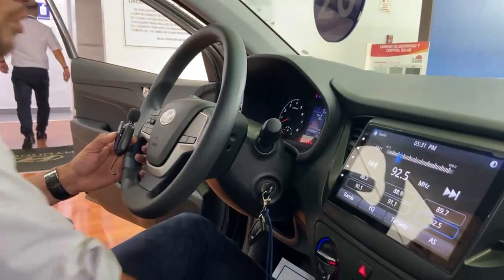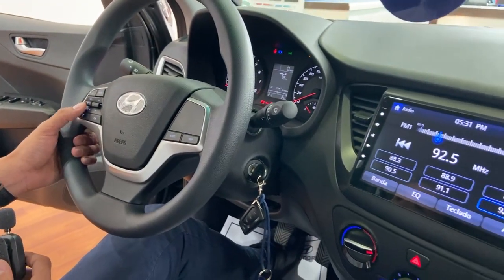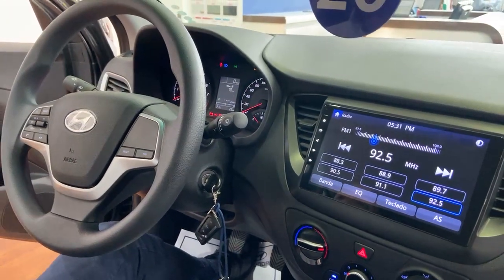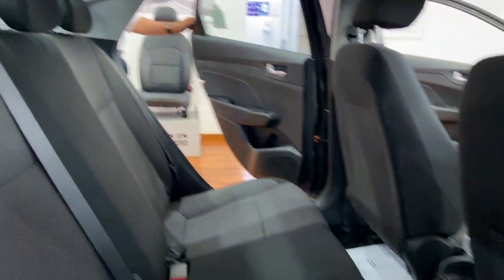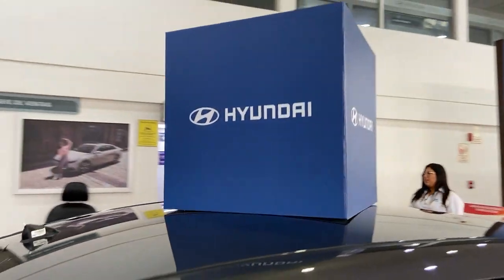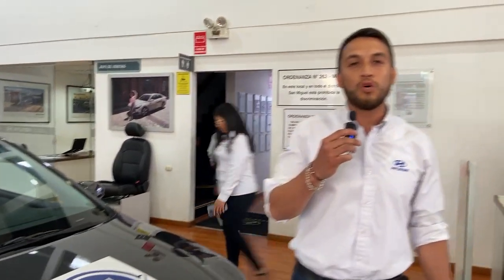Cuenta también con comando de audio en el volante, para dirigir la música. En las dos versiones cuenta con doble bolsa de aire. Los asientos de atrás cuentan con anclaje ISOFIX, que es seguro para niños. En las dos versiones, tanto Comfort como Full, cuenta con los cuatro vidrios eléctricos. Mi nombre es Cristian Paredes, mi número de celular es 984-112044.